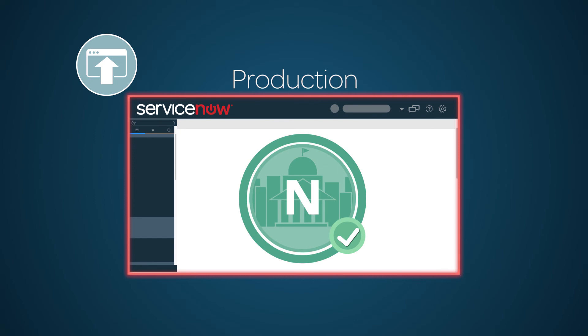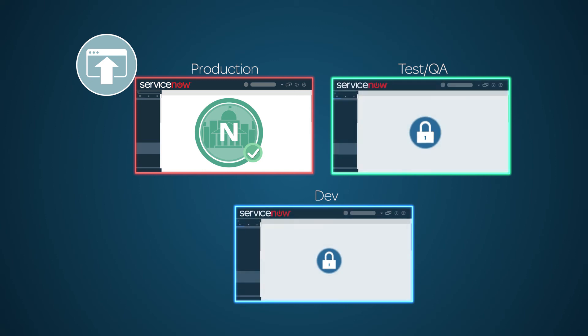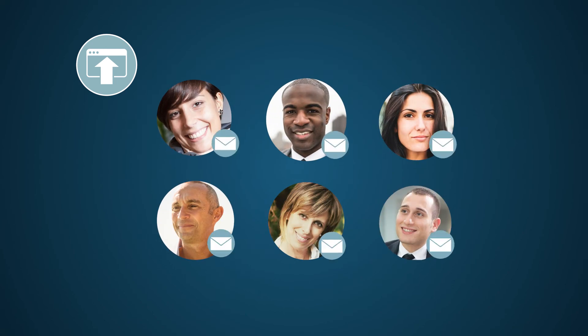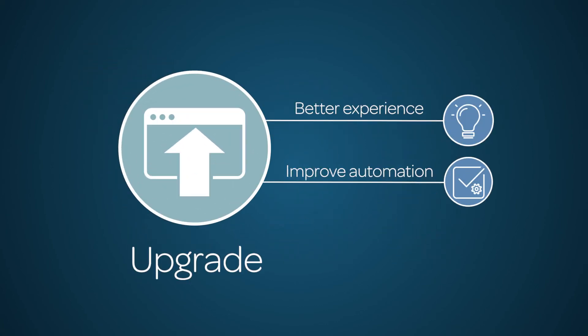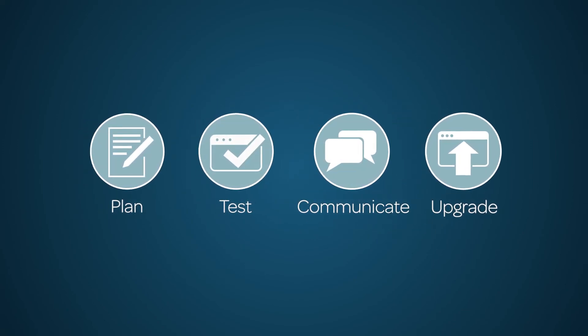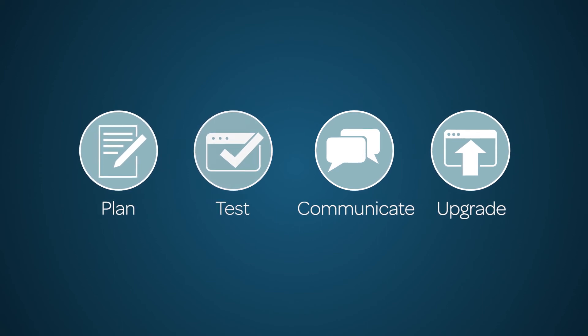Now validate your results. Activities on sub-production instances that were put on hold before the upgrade may now resume. All instances should be in sync. Communicate availability to stakeholders and users and attach any supporting documentation. An upgrade will provide you with a better experience and improve automation. After all, most functionality improvements come from customer requests. When you are ready to begin an upgrade, start by saving the checklist and write a project plan.